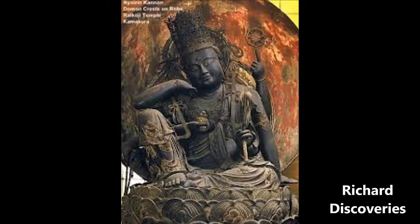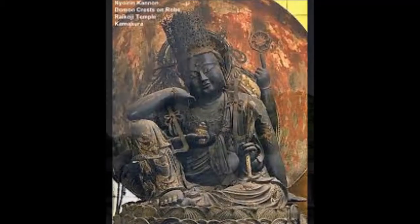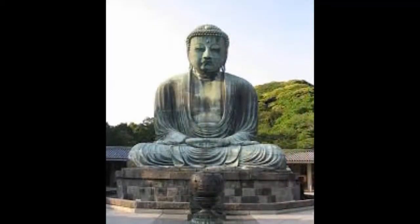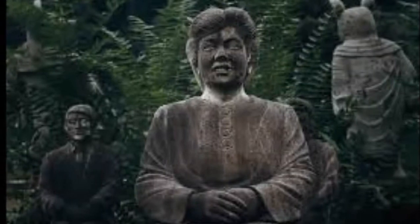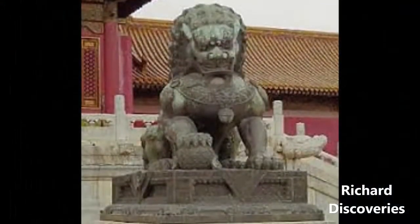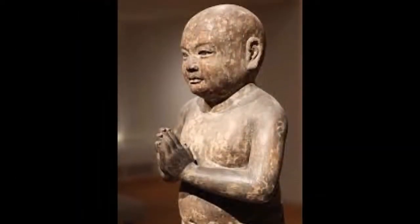Nara was the capital of Japan from 710 to 794 and today is a UNESCO World Heritage Site, thanks to the many temples, shrines, and ruins from this period of Japanese history. Shomu, the 45th emperor of Japan, established Buddhism as one of Japan's religions and largest cultural influences during this period.